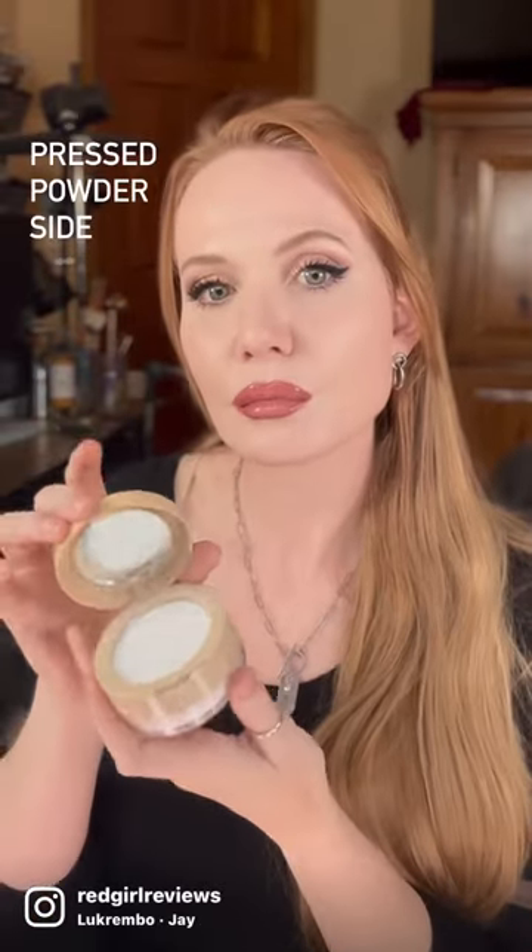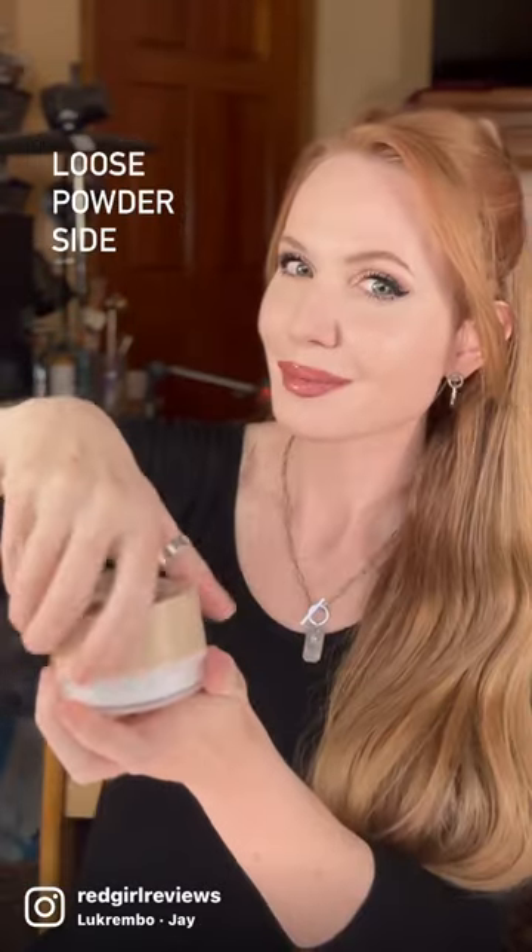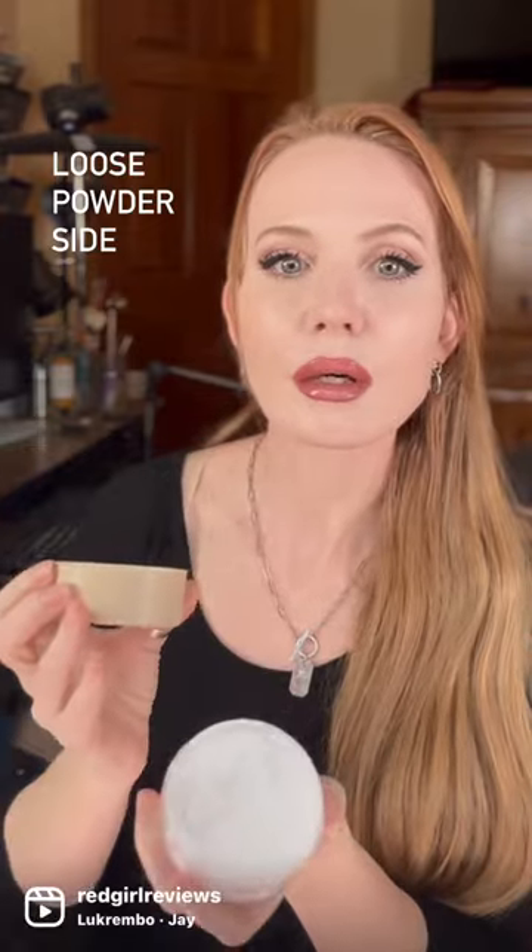Makeup Revolution came out with a new powder and I have to share it — it is so cool. It's pressed on one side and loose on the other. Both of them perform very well on my 47-year-old skin.